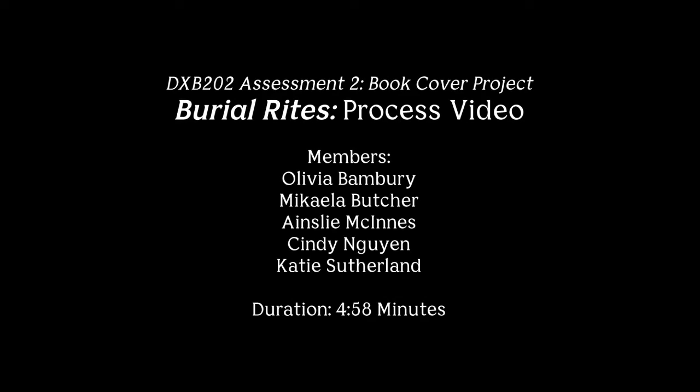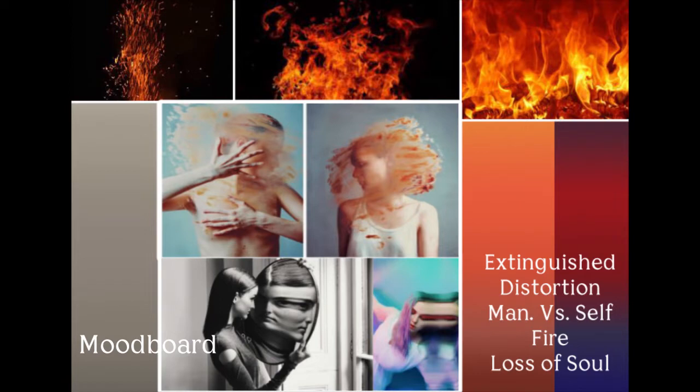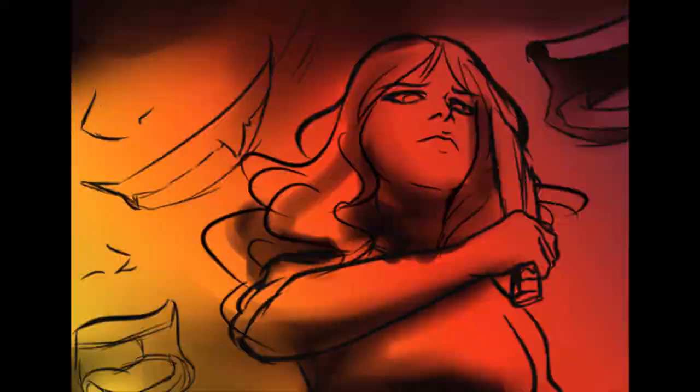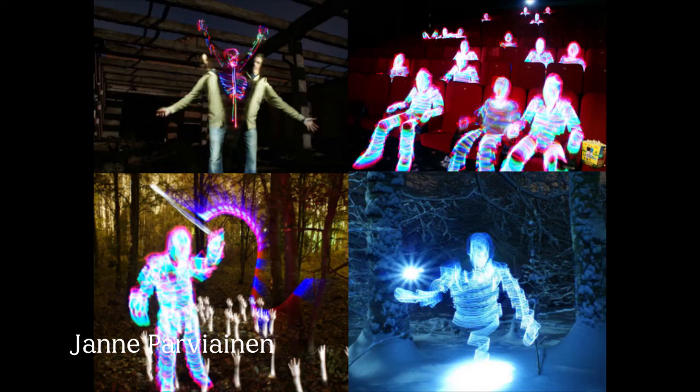The novel Burial Rites, written by Hannah Kent, was chosen for the visual imagery it stimulates within the mind's eye and for its embedded themes in historical context. The decision was consciously made to depart from the influence of the current published outcomes for Burial Rites as we sought to visually portray the grittier, darker content depicted within.